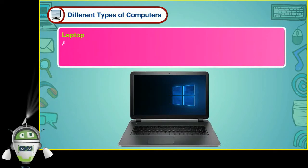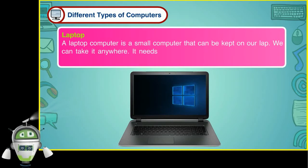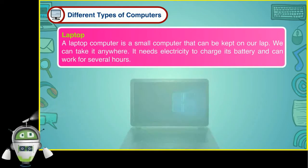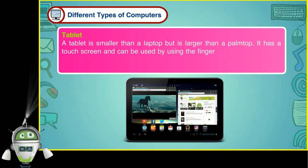A laptop computer is a small computer that can be kept on our lap. We can take it anywhere. It needs electricity to charge its battery and can work for several hours. A tablet is smaller than a laptop but it is larger than a palmtop. It has a touch screen and can be used by using the fingers or a pen-like device called a stylus on the screen.